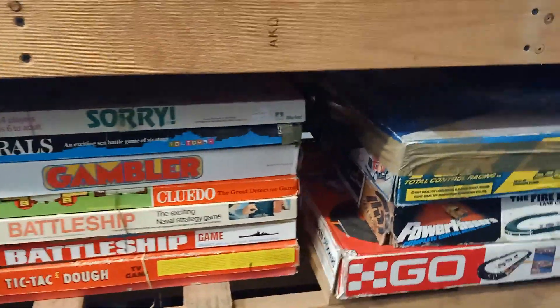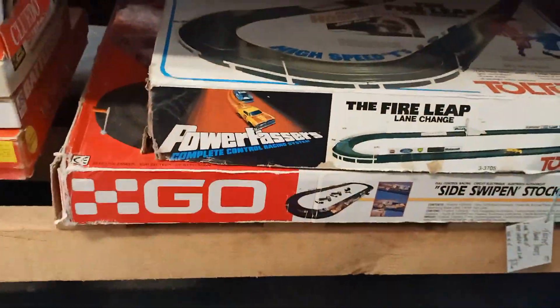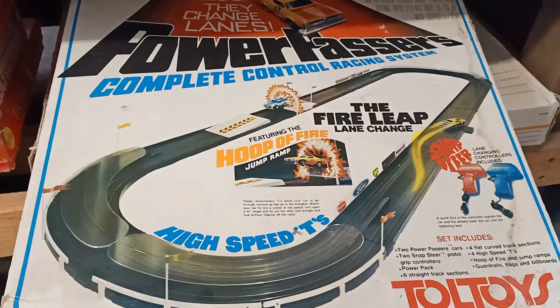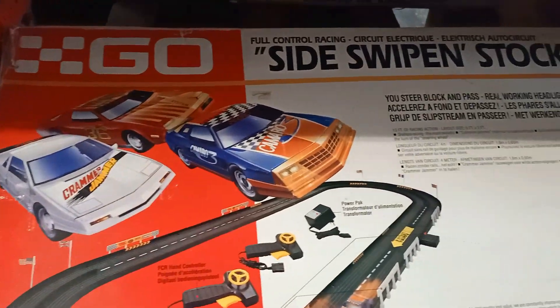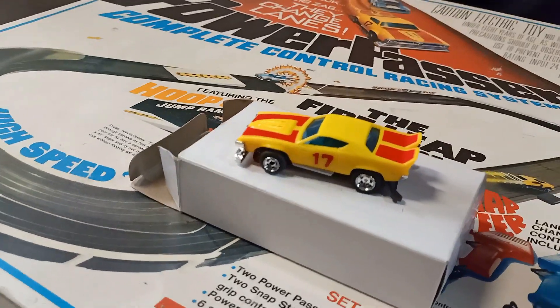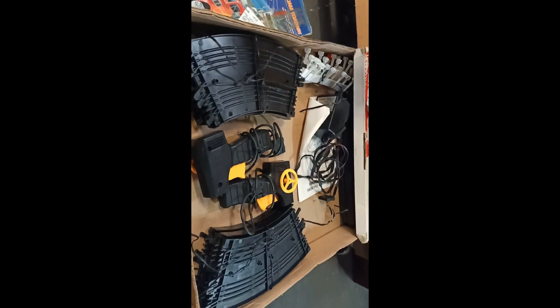Last but not least, after some board games I came across three slot car sets. TCR — which is a slotless slot car set where you can steer the car through the corners and on the straights, running on rails rather than a slot. Then Power Passes, which is the same concept — a slotless slot car set. And last but not least, the Go Sideswipers slotless slot car set. All three sets were very similar but unfortunately they weren't all complete. I cracked them open — the Power Passes had a beautiful slot car in really good condition, and the TCR had all three cars. Unfortunately the camera decided to play funny buggers on me.